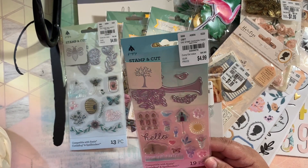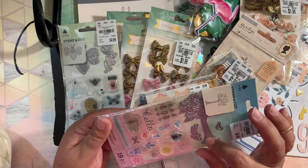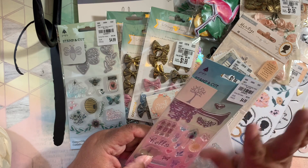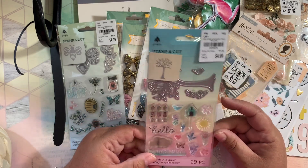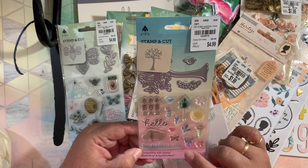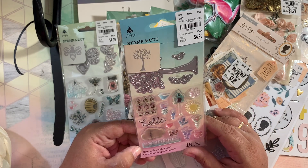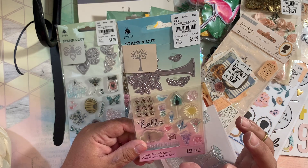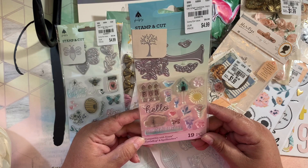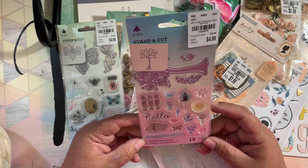I also grabbed this die for myself because it features trees, and I love to draw trees — very naked trees. When I saw this die with the tree and all the stamps, I was like oh my god, that is so me! Even my husband said 'that's your drawing' and I was like no it's not, I wish!